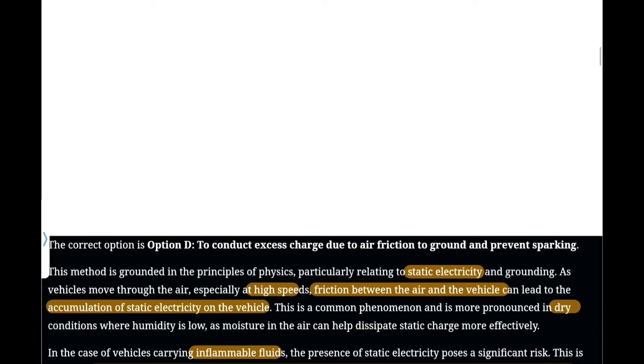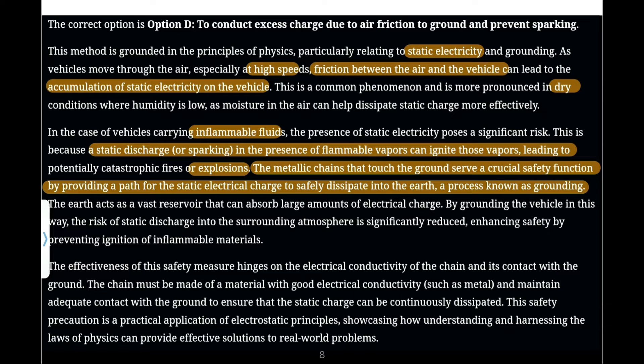This method is grounded in the principle of physics, particularly relating to static electricity and grounding. As vehicles move through air, especially at high speeds, friction between the air and the vehicle leads to the accumulation of static electricity on the vehicle. At some parts of the vehicle, charges will generate, and these charges can cause sparks. Due to the sparks, the fluid may catch fire. So if you connect the metallic surface of the container to the earth, all the charge will flow to the earth and the hazards or dangers can be prevented.